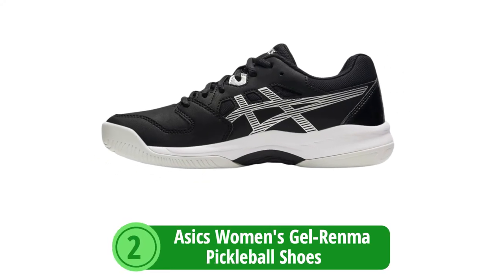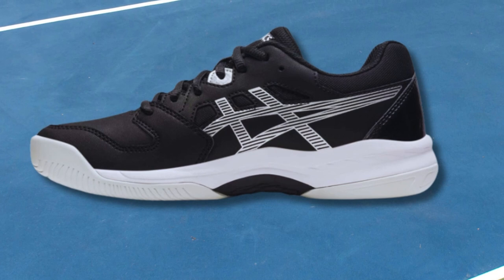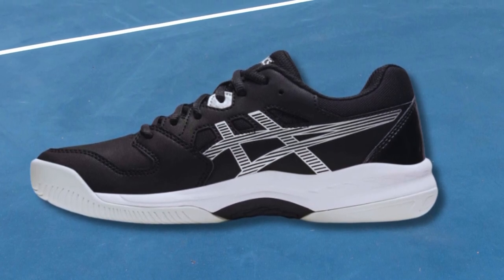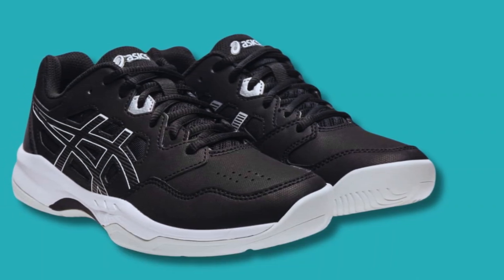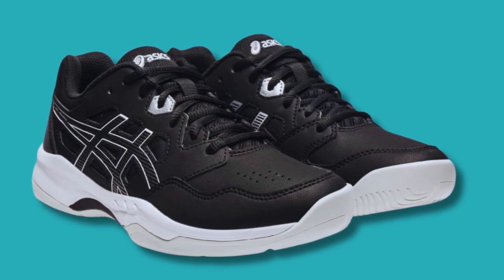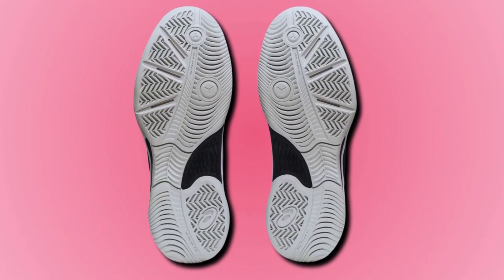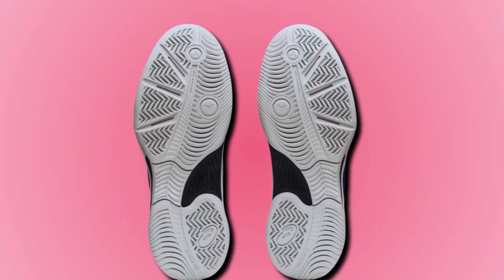At number two is the ASICS Women's Gel-Renma Pickleball Shoes. The ASICS Women's Gel-Renma Pickleball Shoes offer a combination of durability, stability, flexibility, and comfort. Impact-absorbing gel technology: experience impeccable shock absorption and stability courtesy of the ASICS Gel Cushioning System. This critical component disperses impact, allowing for smooth transitions and protection during aggressive play. Reliable traction: on and off the court, traction is pivotal. The durable outsole of the Gel-Renma brings confidence to your plays with its exceptional grip, reducing slips and providing a secure foothold during vigorous matches.